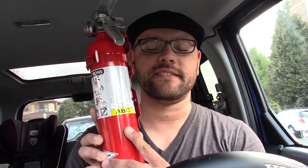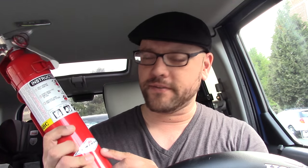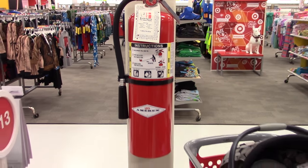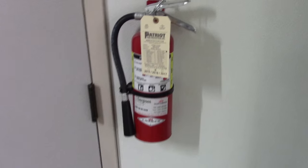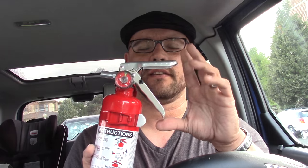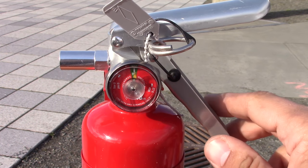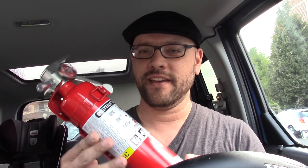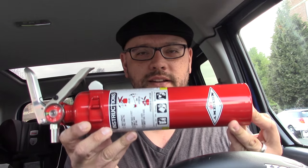The first one to show is a class ABC fire extinguisher made by Amarex. Amarex is very popular — you'll often see it in business settings, school settings, supermarkets, anything like that. The best thing about them is that they're rechargeable, at least the majority of them. Look for ones that have metal handles, as those usually equate to rechargeable. This one's a decent size for a vehicle — not too large, not too big.